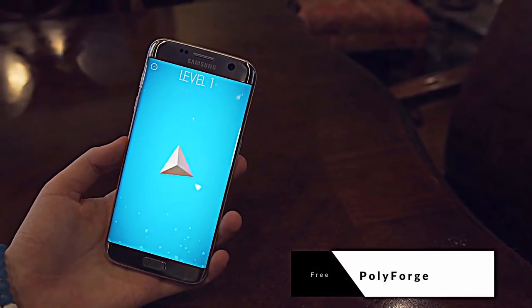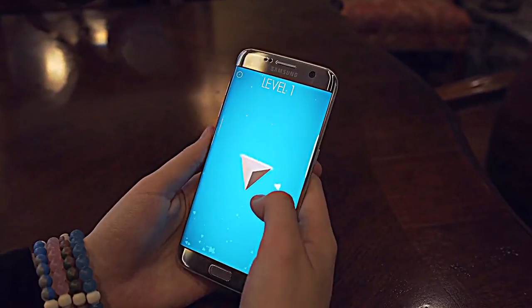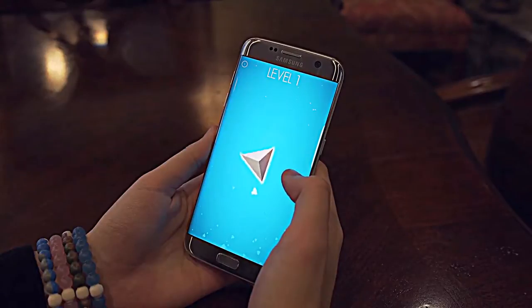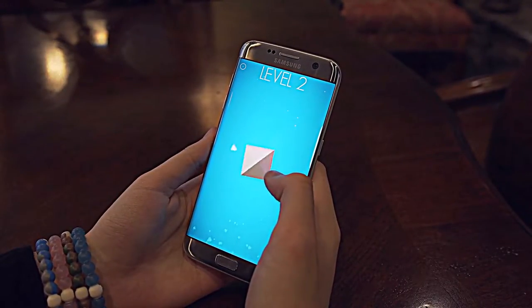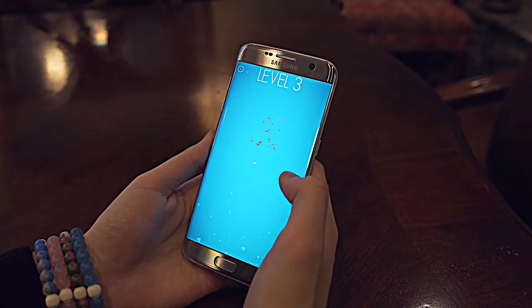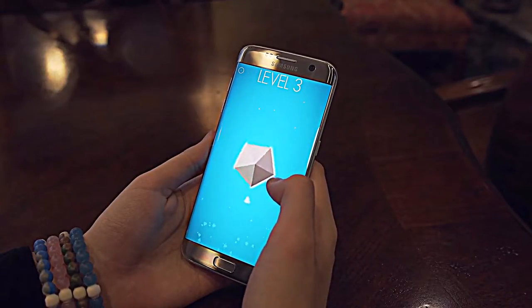Sticking with time wasters, Polyforge is a really, really fun one. The first few levels are easy to complete, but as your skills improve, so does the difficulty. Basically, an object spins around and you have to strike all sides of the object without striking the same side twice. As the speed and the side amount increases, it becomes harder to nail each spot on your first try, and mixed with the soothing but electronic soundtrack, this game is a playable one forever.